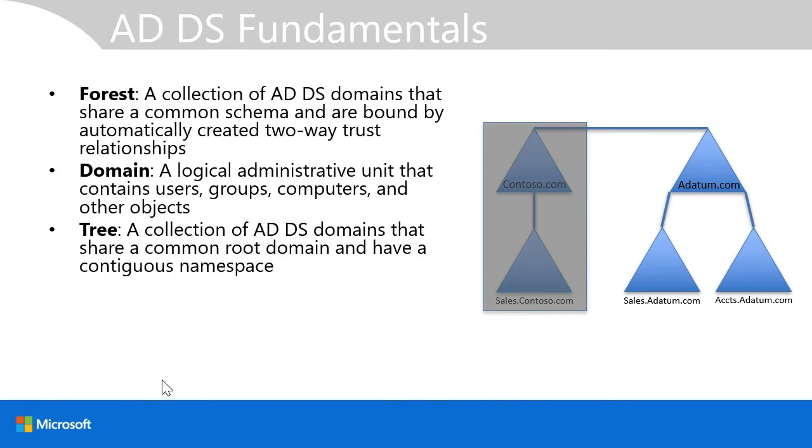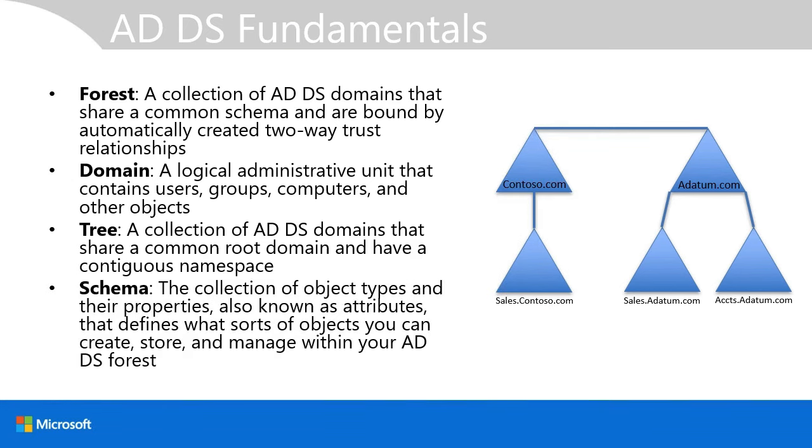A tree is a collection of ADDS domains that share a common root domain and have a contiguous namespace. For example, contoso.com is the parent domain and sales.contoso.com is the child, with the contiguous namespace element being contoso.com. A schema is the collection of object types and their properties, also known as attributes, that defines what sorts of objects you can create, store, and manage within your Active Directory forest — for example, user accounts with properties such as full name, distinguished name, group memberships, passwords, and date last signed in.